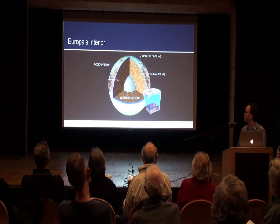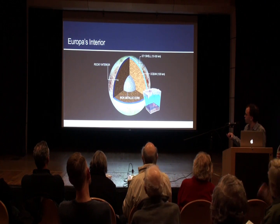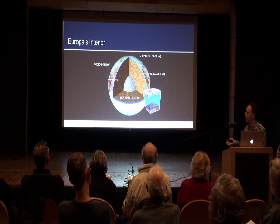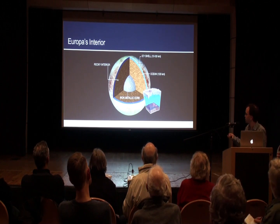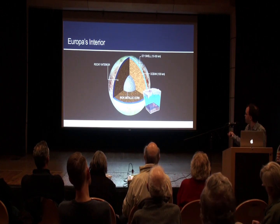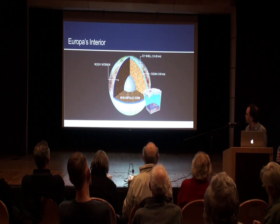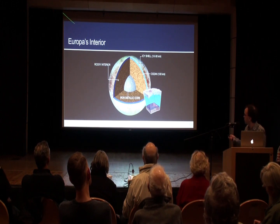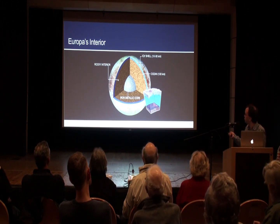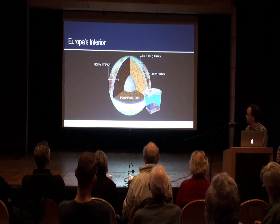This is the current picture of what we think Europa's interior looks like. It's differentiated — its rocky elements settled into an iron metallic core when it was molten soon after its formation, surrounded by a silicate rocky mantle. Then we get the ocean, which we think is about 100 kilometres deep, covered by a more brittle icy shell 10 to 30 kilometres thick at the surface.